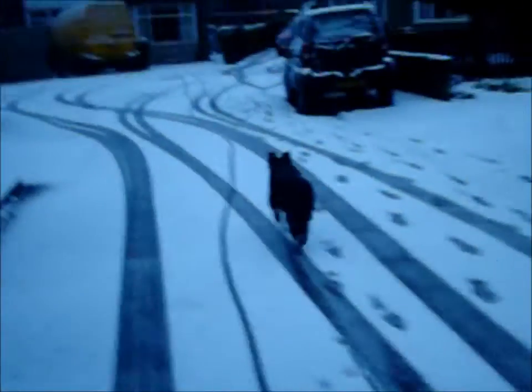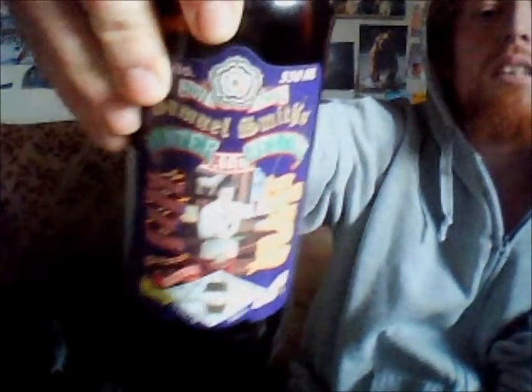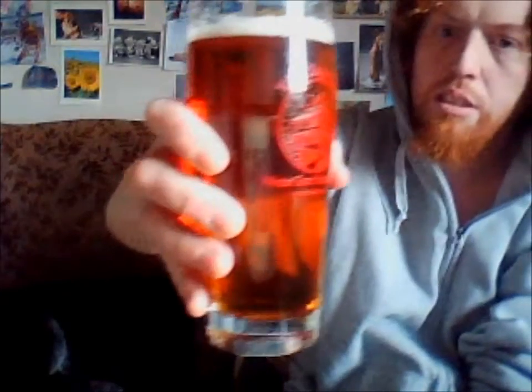Well, that settles. Let's show you some video of the snow. Nice artwork at the bottom — like these on many Sam Smith's beers. Cheers!